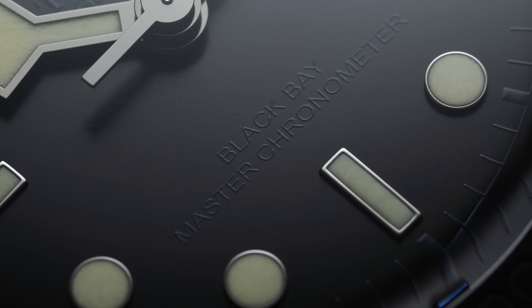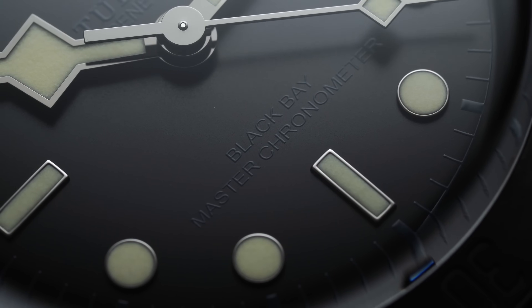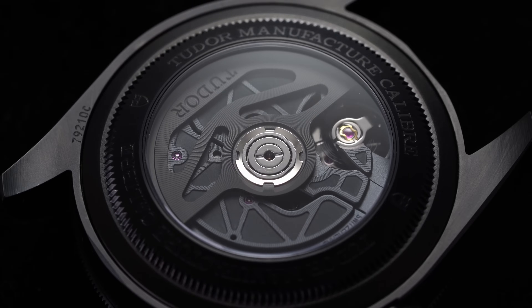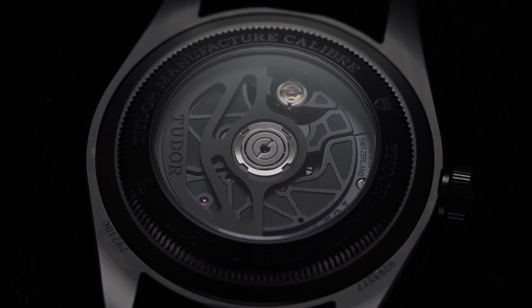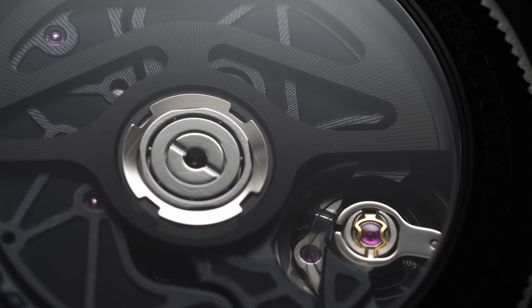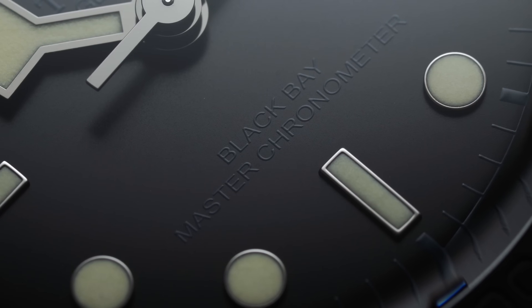The dial text at 6 o'clock is limited, opposing the approach of many other Tudor models that typically opt for at least three lines. Here, it only references the model name and the biggest novelty in this piece: the now METAS-certified MT5602-1U master chronometer caliber lurking beneath the sapphire exhibition case back. If you follow the watch world, you've likely heard of METAS — the Swiss Federal Institute of Metrology — which in 2015 famously partnered with Omega to create a new certification standard elevated beyond the traditional COSC standard, with a more varied and extreme testing regime.